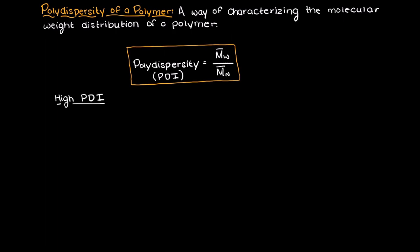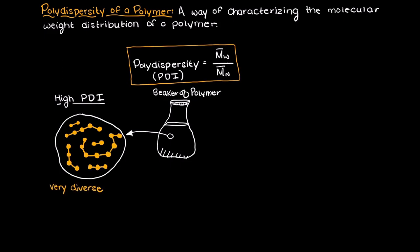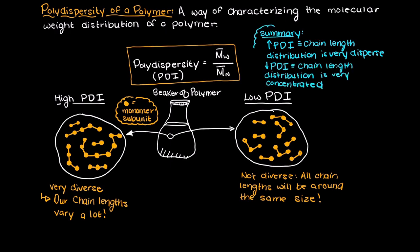So what does this really mean? A high polydispersity index means that we will have a very diverse polymer sample — our average polymer chain length is highly varying. Whereas if we have a low polydispersity index, the molar mass of the polymer sample are going to be highly concentrated. In summary, with a high polydispersity, your sample is very dispersed, meaning it is very spread out. Inversely, with a low polydispersity, your polymer sample is going to be very not dispersed, meaning that almost all of your polymer lengths are going to be concentrated around one polymer molecular weight — the same as saying our polymers will be almost all the same length.